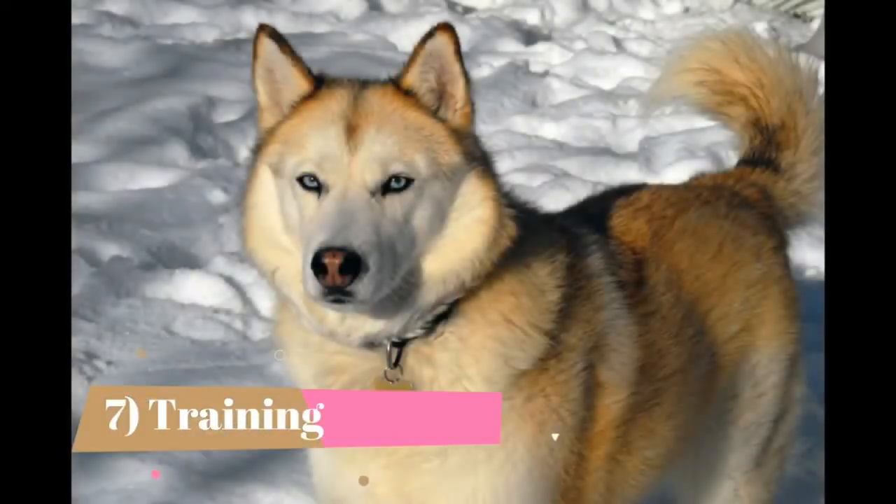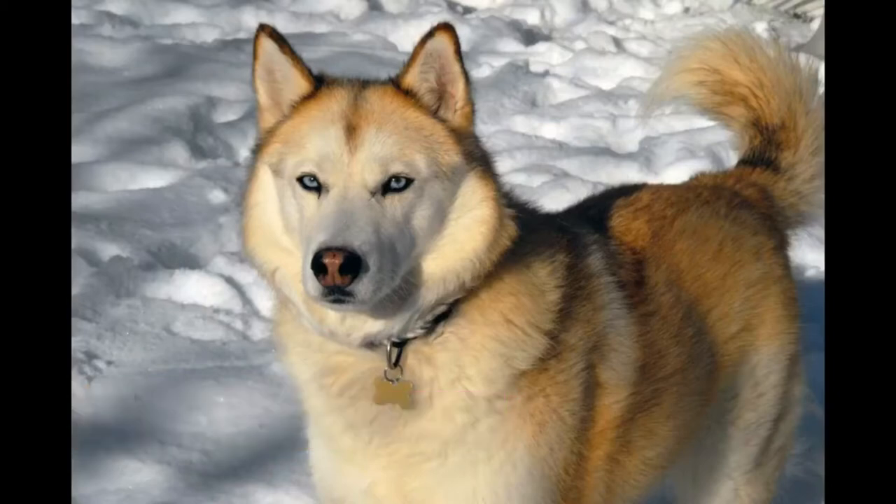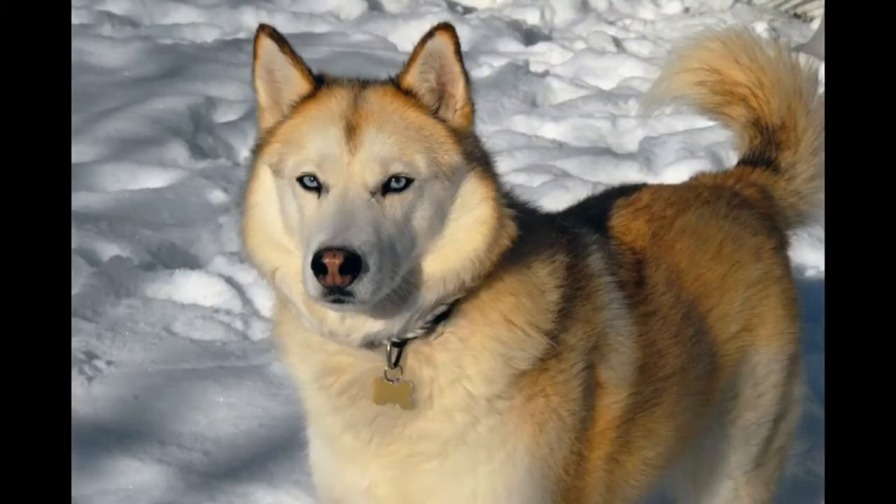7. Training. Huskies are extremely intelligent. However, this dog isn't as eager to please her humans as other breeds, which makes her more challenging to train. Huskies do best with experienced, knowledgeable owners who ensure they are continually socialized and trained throughout their lives. Some Husky owners have discovered their dogs to be street angels and house devils, meaning they do well in formal obedience classes but tend to ignore their training at home.